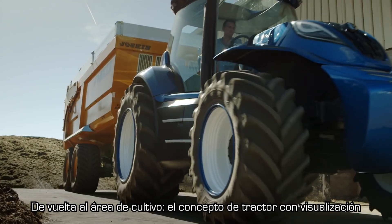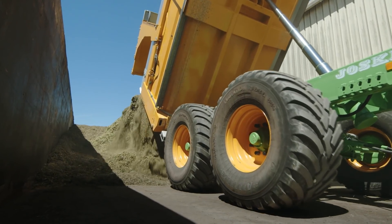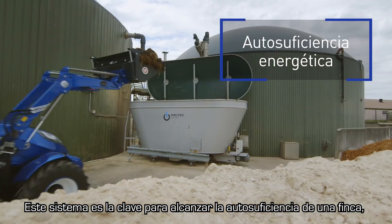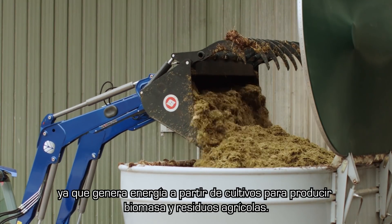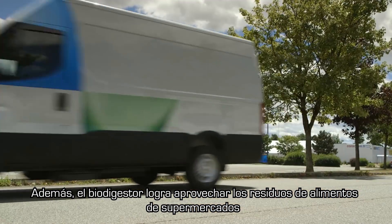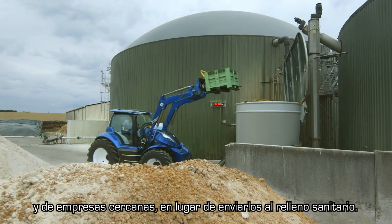Back at the farmyard, the concept tractor's advanced viewing system simplifies all operations, from the storage of biomass crops to loading the biodigester. This installation is the key to a farm's self-sufficiency, creating energy from both biomass crops and agricultural waste. Additional food waste from supermarkets and nearby businesses can be utilized by the biodigester instead of going to landfill.